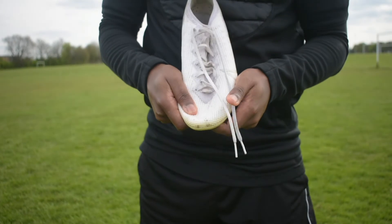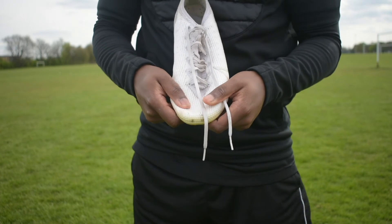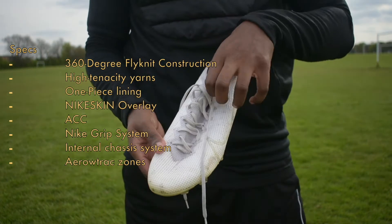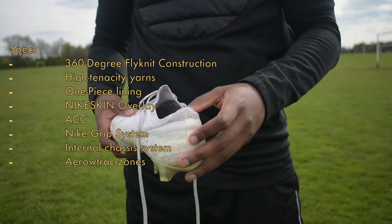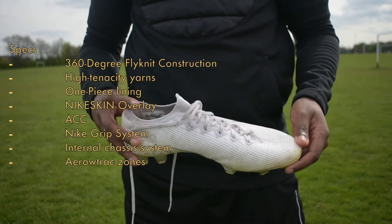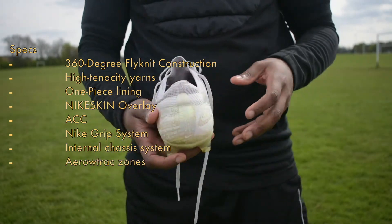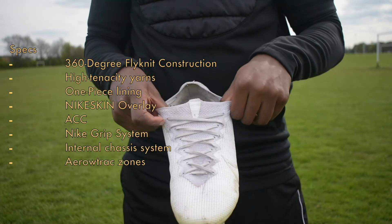When I say design I'm not talking about the way the boot looks but more to do with the technology the brands have used when designing the boots. Starting off with the Vapor 13, you have a 360-degree flyknit construction, high tenacity yarns, and a one-piece upper. Nike have also used an ultra-thin Nike overlay which helps you get closer to the ball, giving a kind of barefoot feeling, as well as having All Conditions Control like all Nike boots have had since 2012.